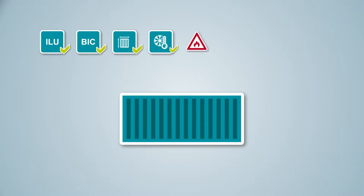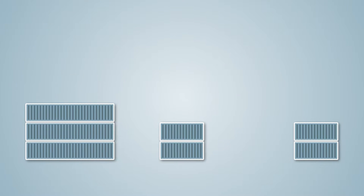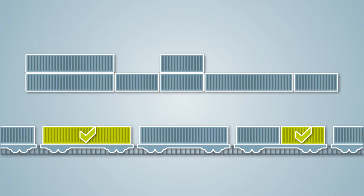SynchroTest uses available container data to calculate an optimized yard location for each loading unit. The overall goal is to use space efficiently and keep retrieval distances short so that containers are immediately available for further transport.